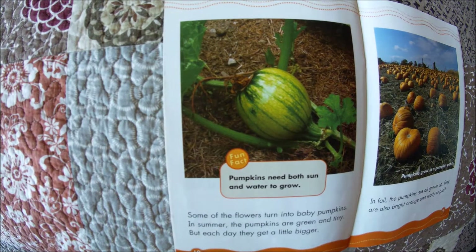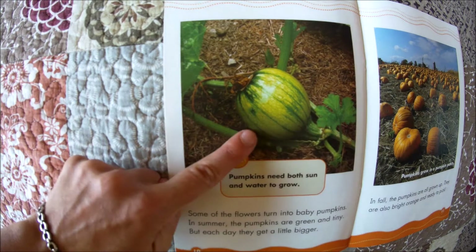Some of the flowers turn into baby pumpkins. In summer, the pumpkins are green and tiny, but each day they get a little bigger. Pumpkins need both sun and water to grow. And this is a baby pumpkin, not ready to pick yet.